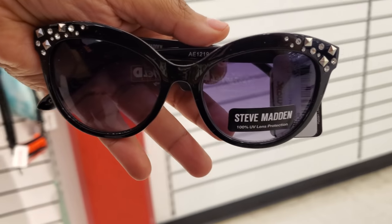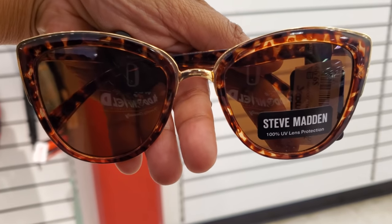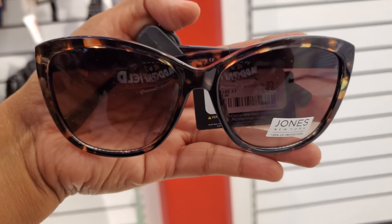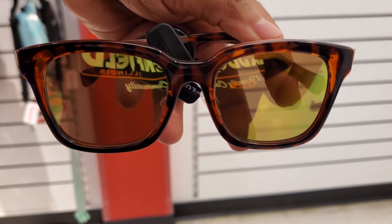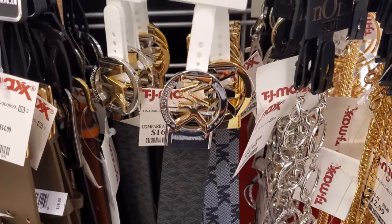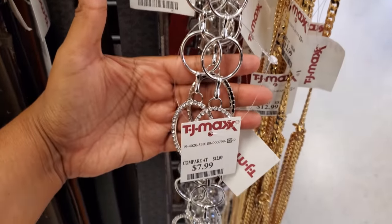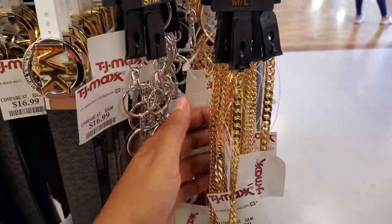Steve Madden — these are $10. I want to say most of these are $10 and they're by Steve Madden. Jones New York. And Lucky for $8 — those are kind of cute. Plenty of belts today. Michael Kors belts are $17. They have silver and gold, then you have your chain ones for $8, and the gold is $13.